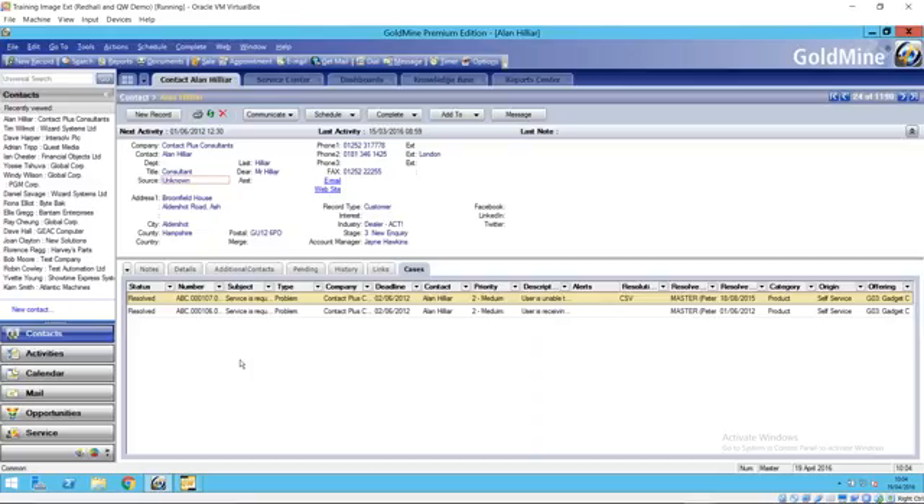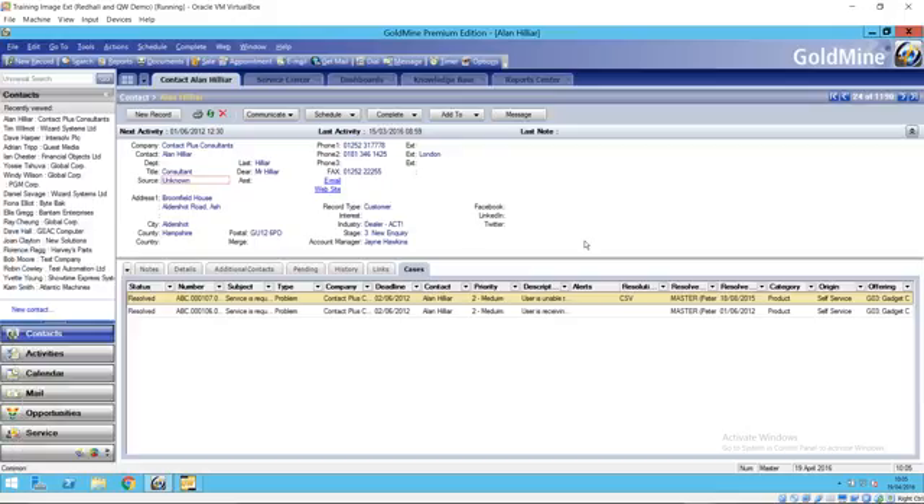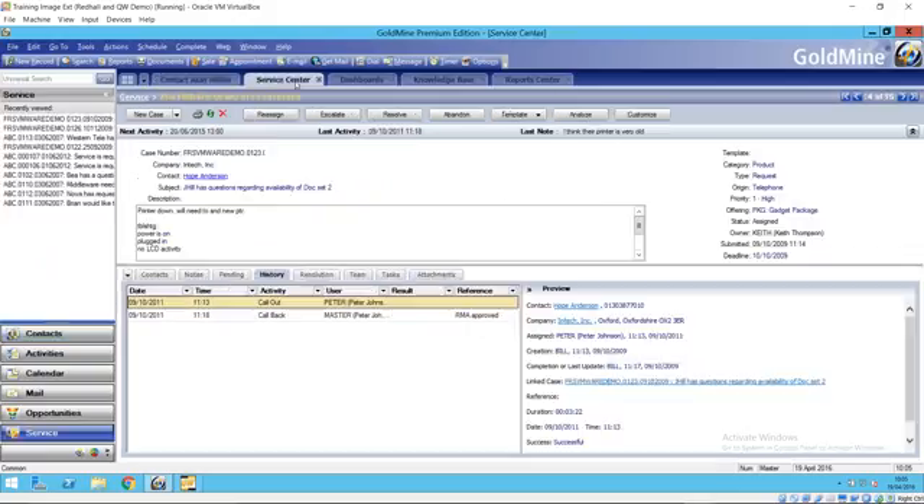This is the latest release of Goldmine. We've got a contact record in front of us, and the first place where a user can see support activity is on a cases tab. You can dictate where that tab appears — whether it's on or off — from your preferences on the contact tab bar. On that cases tab, we can see all of the cases logged against that client and some typical columns you might want to see, that you can group and sort by. You can create a new case by right-clicking and going to New Case, or via the service center.